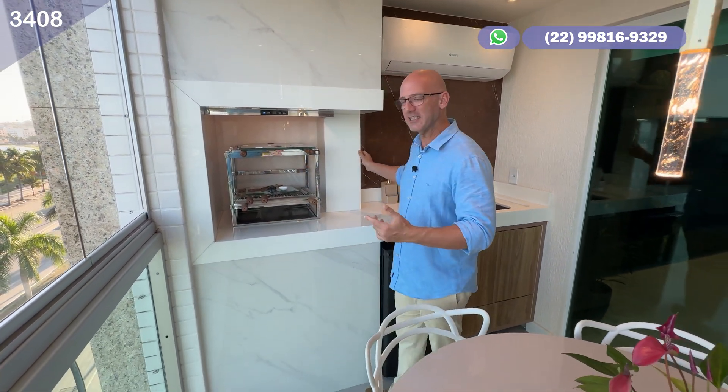Vamos entrar agora no segundo quarto. É um segundo quarto também com todo o trabalho de armário embutido. Com a mesma vista, curtindo, aproveitando. A mesma vista — não podia faltar. E mais um aquário — esse aqui é um aquário de água salgada, olha que legal. Você tem esse quarto como mais uma alternativa, o segundo quarto desse apartamento incrível.